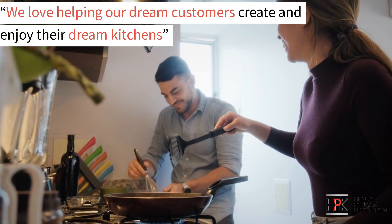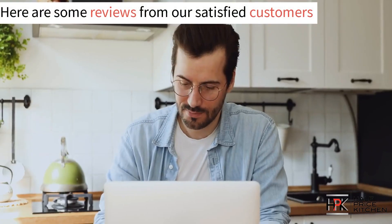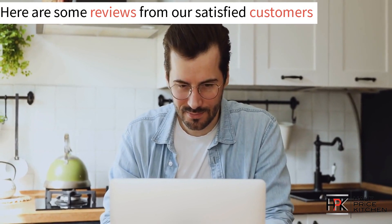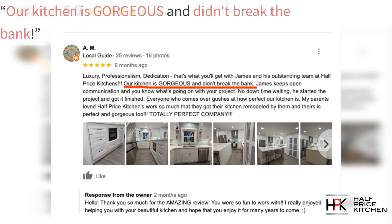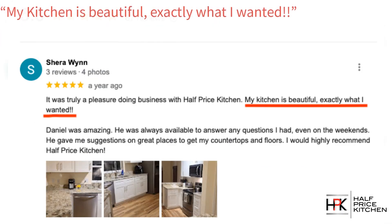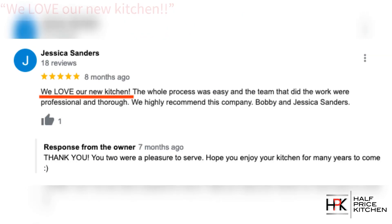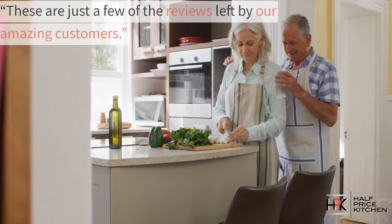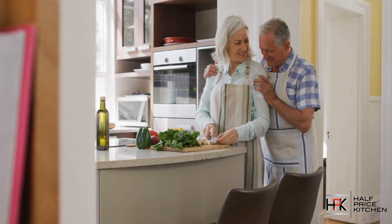We love helping our customers create and enjoy their dream kitchens. But don't just take our word for it — here are some reviews from satisfied customers we had the pleasure to serve. "Our kitchen is gorgeous and didn't break the bank." "My kitchen is beautiful, exactly what I wanted." "I would 100% recommend this company to anyone thinking about remodeling." "We love our new kitchen." These are just some of the reviews from the amazing customers we've had the pleasure of working with.